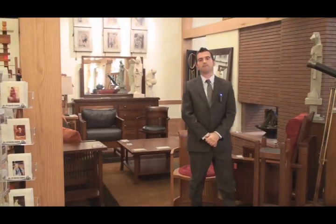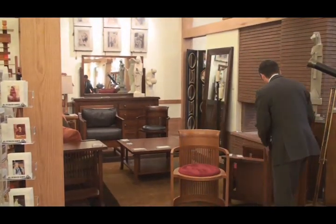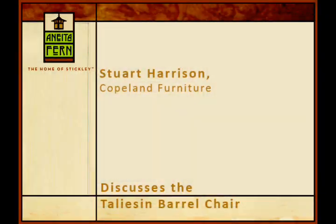Consistent with Wright's inclination to use materials that are ripe for the time and the place, the new Taliesin barrel chair is built of solid American cherry and carries the Forest Stewardship Council label, indicating that the wood used to make the chair is from well-managed forests. Furniture for generations.